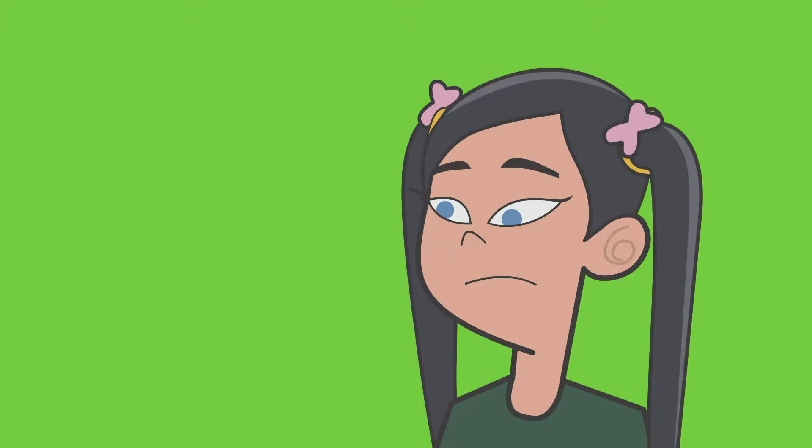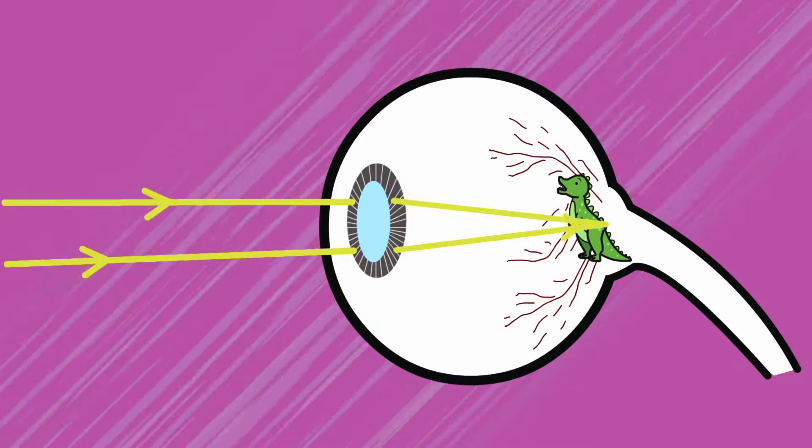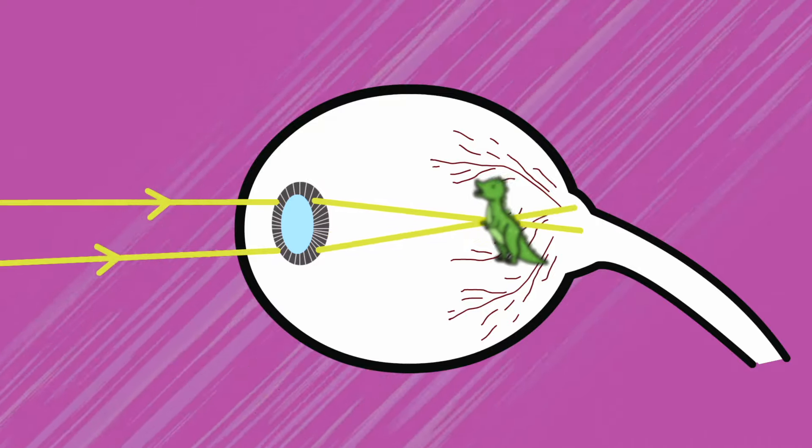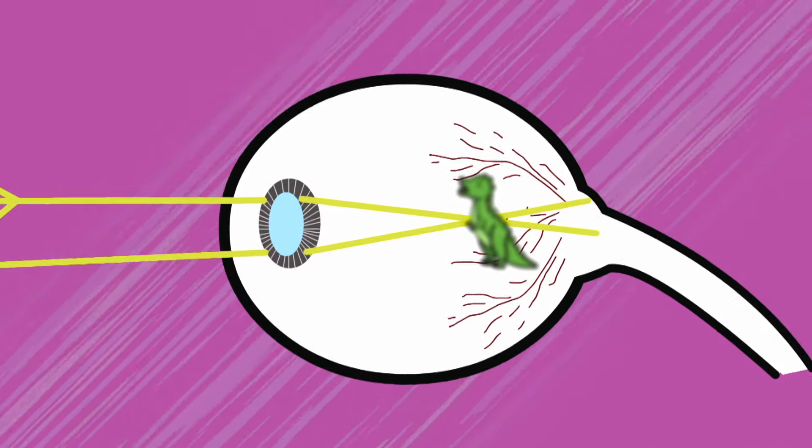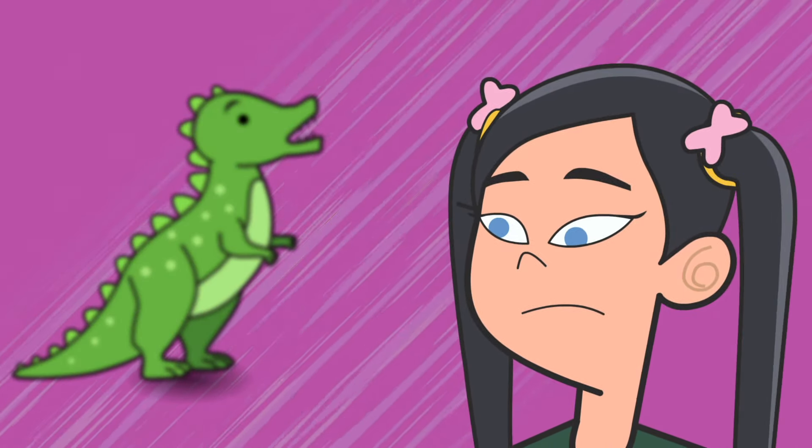But sometimes the focusing system doesn't quite work so well. This happens when the lens is too long, and the image ends up falling in front of the retina instead of on the retina. The result is a blurry image or vision.